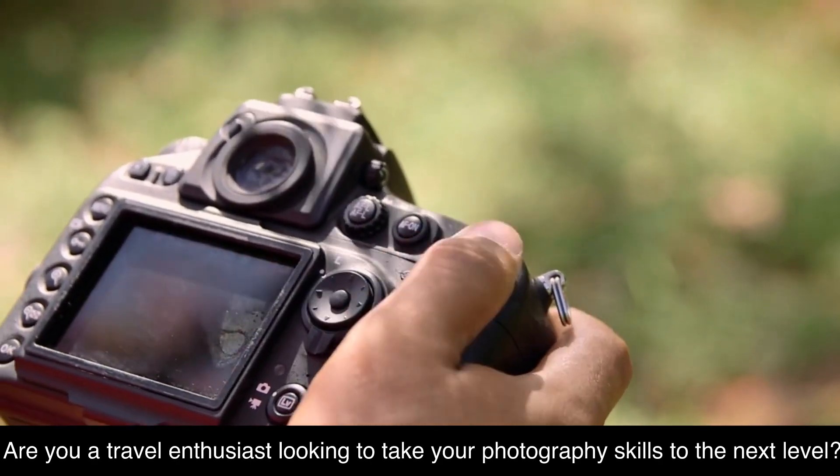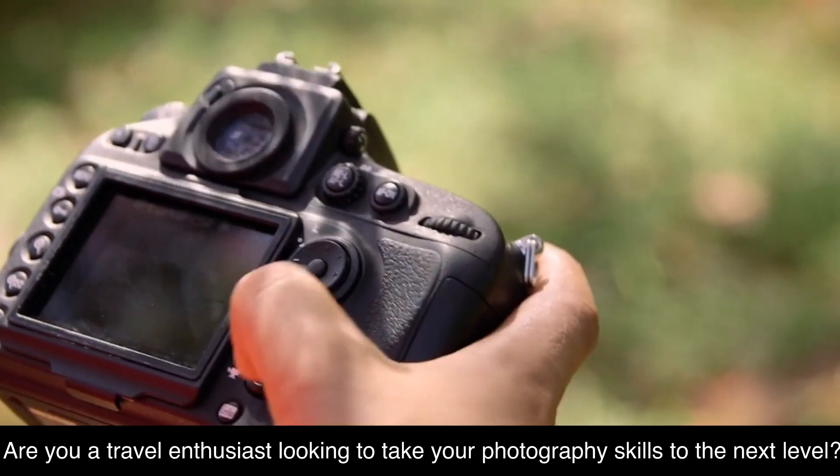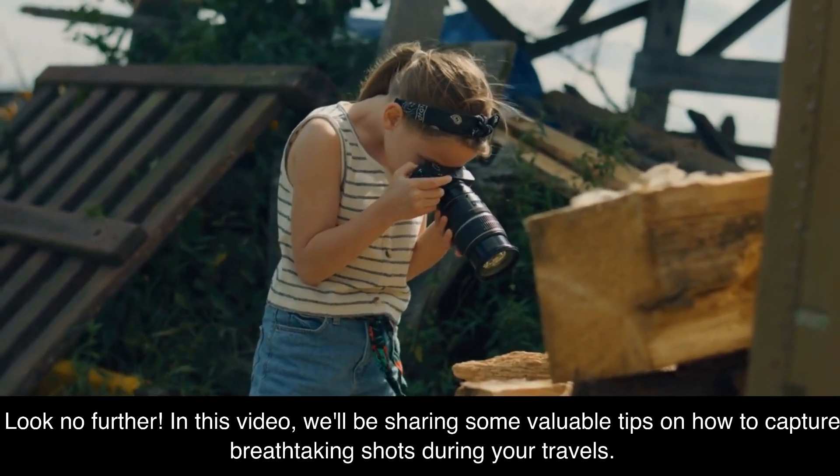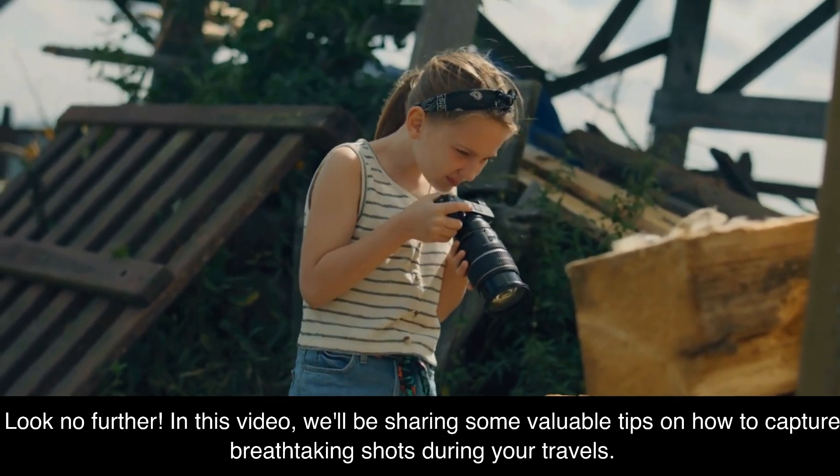Are you a travel enthusiast looking to take your photography skills to the next level? In this video, we'll be sharing some valuable tips on how to capture breathtaking shots during your travels.